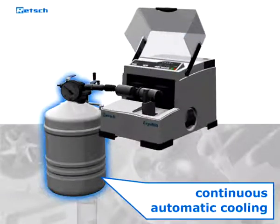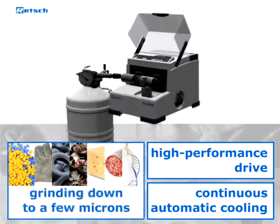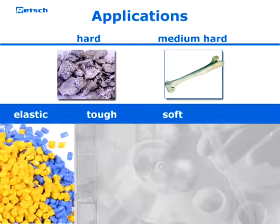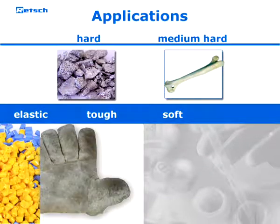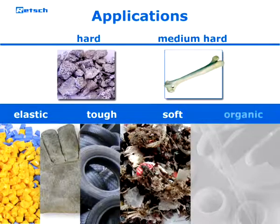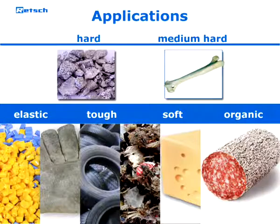Continuous automatic cooling and a powerful drive make sure that even difficult samples can be ground down to a few microns in seconds. Therefore it is suited not only for hard and medium hard samples but especially for elastic, tough or soft ones like plastics, leather, car tires, secondary fuels,